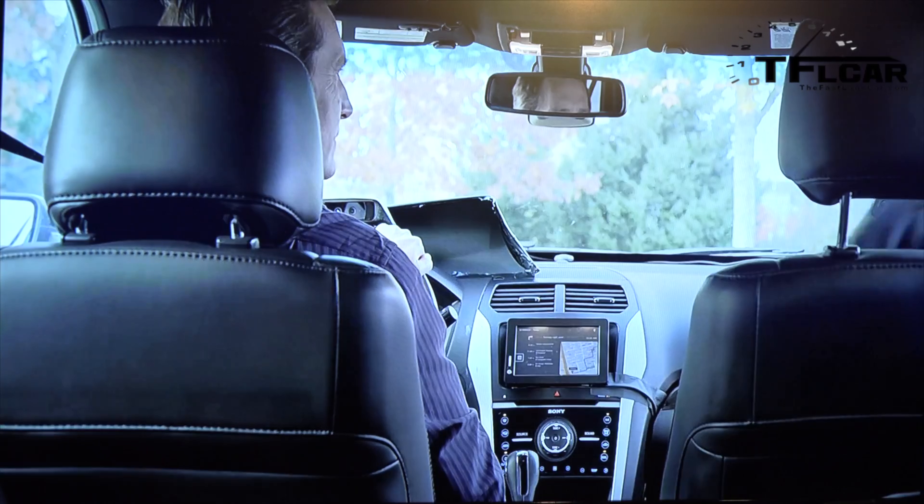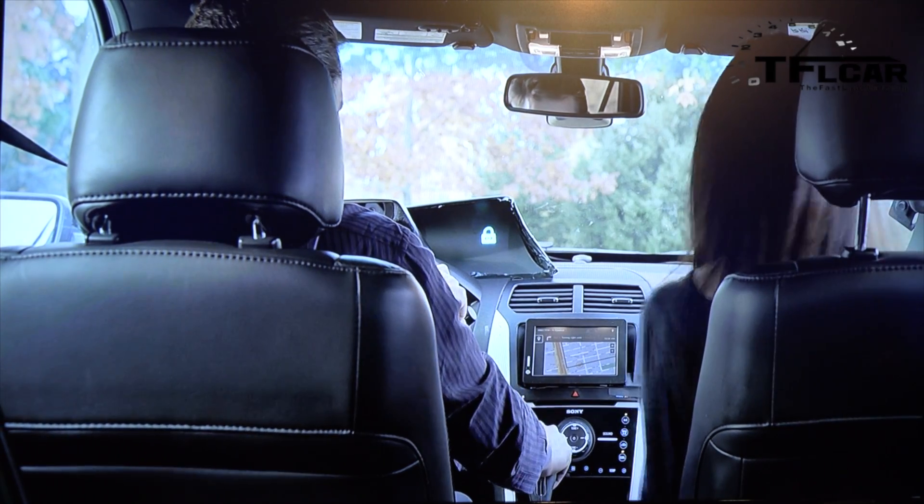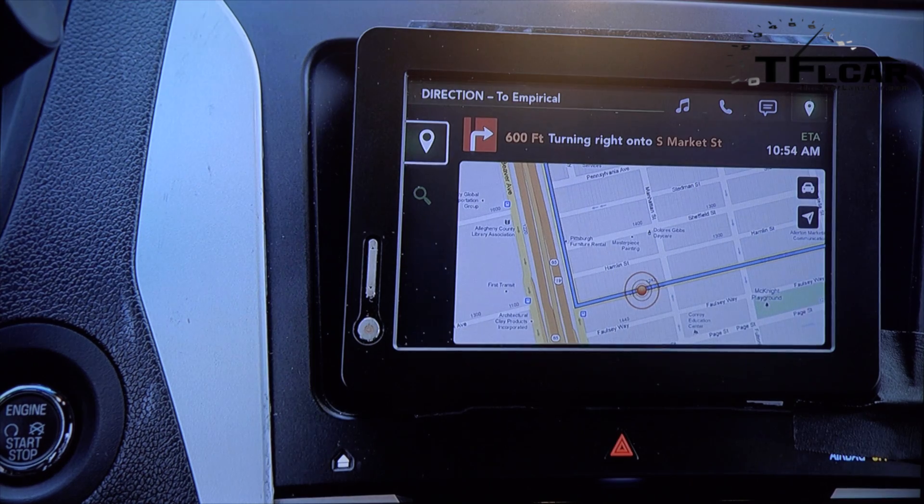What happens if a passenger enters the car and you have private information displayed? Privacy mode is communicated to the driver in two ways: the heads-up display will show a lock icon, and the center console is filtered to display only navigation. All other personal information has been removed from public view.